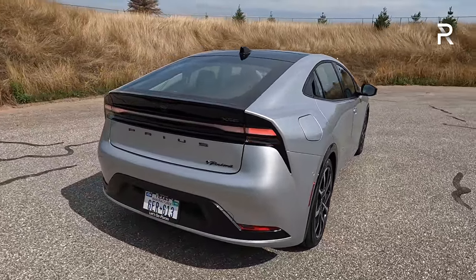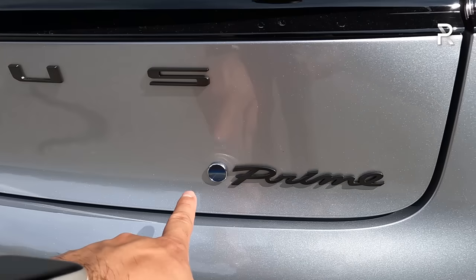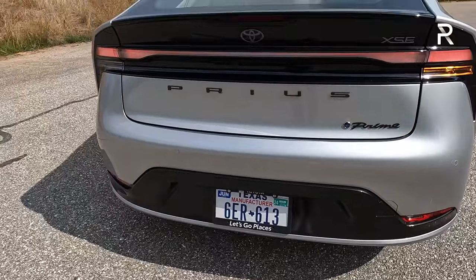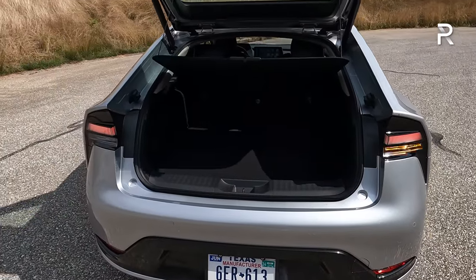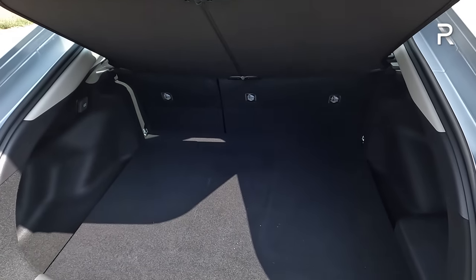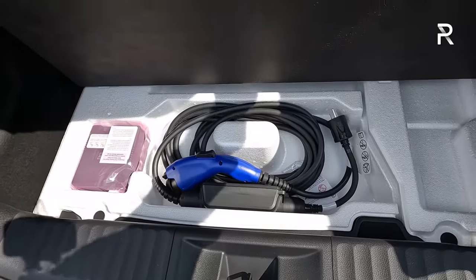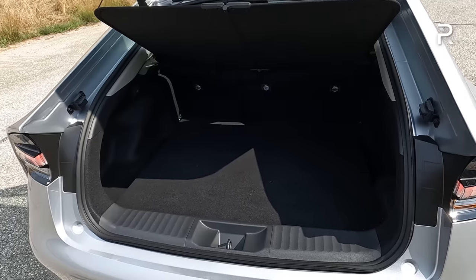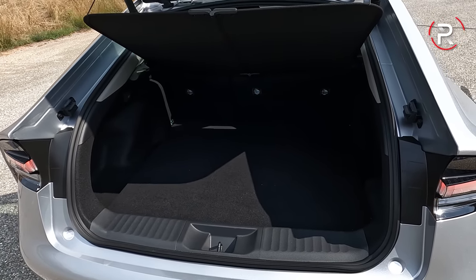Looking at the rear, you can see the latest Toyota design language — the vehicle looks low and wide. There's a full-length LED light bar, a Prime badge, Toyota's new Beyond Zero badge, and an XSE badge. It's a full LED tail light design with no visible exhaust tips. The XSE Premium trim also includes a rear power gauge — a cool premium touch. Opening the cargo area, the sleeker shape reduced capacity to 20.3 cubic feet of storage, a reduction of around five cubic feet from the prior generation. There's a little storage underneath for the mobile charger and a fix-a-flat kit with an air compressor.